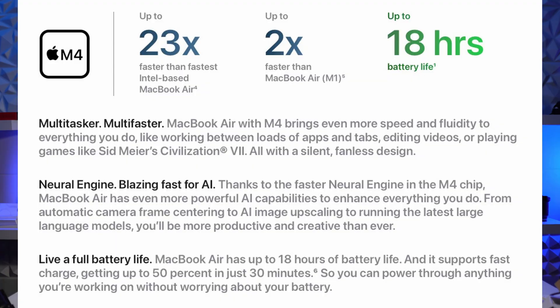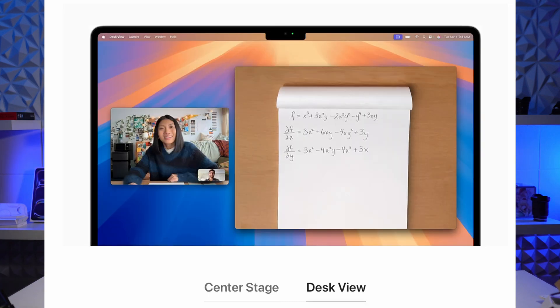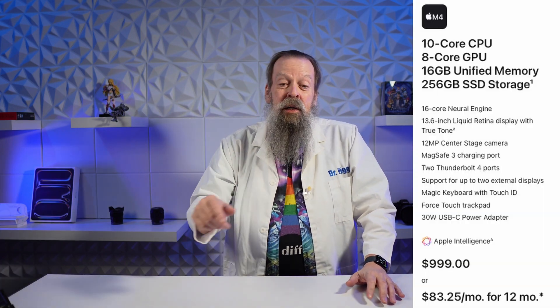This one gives you better performance, 18-hour battery life, a 12-megapixel center stage camera with desk view. That's that thing where the built-in camera follows you around, keeps you in the center of the frame, and somehow lets you shoot stuff on your desk from the camera that's on the screen. It supports two external 6K monitors with the lid open — the old ones you had to close the lid to use two external monitors. But that's not the big news.